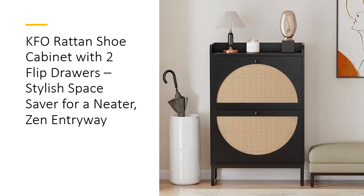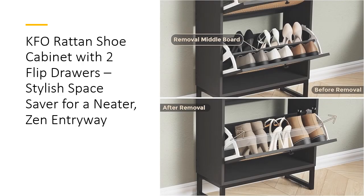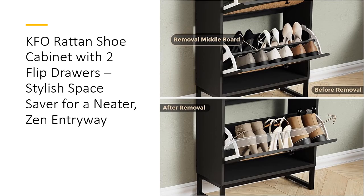The cabinet's top provides extra space for displaying photos, keys, or decor. This KFO shoe cabinet goes beyond simple storage — it's an aesthetic upgrade that brings peace and order to your home.